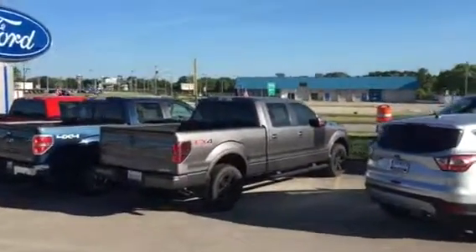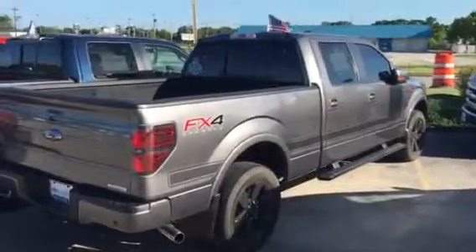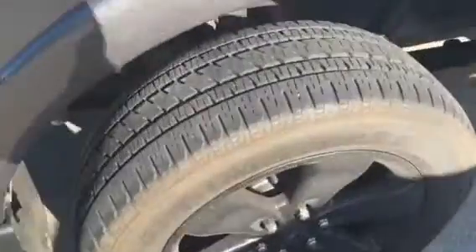Hi, just wanted to send you a quick video of this really nice FX4 Crew Cab F-150 certified pre-owned. It comes with a 7 year, 100,000 mile powertrain warranty, roadside assistance, and a 4 year, 48,000 mile bumper to bumper warranty.